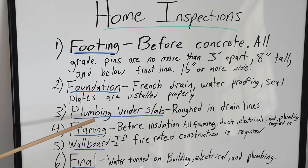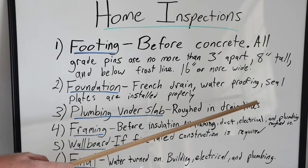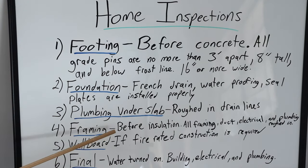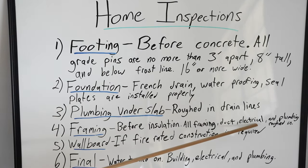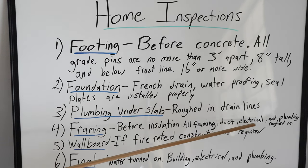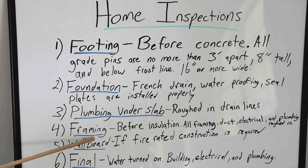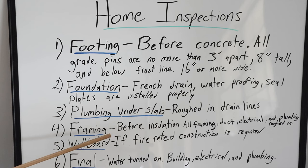After that, we have the framing inspection. This is done before insulation is installed, but all the framing, ductwork (HVAC), electrical, and plumbing all have to be roughed in and up to code. Trusses have to be braced properly, ductwork has to be properly sized, and the electrical panel box should be roughed in at this point because the inspector will call in to have the electrical turned on. All of that is covered in this one inspection. It's worth noting that if there's a framing issue after everything is already roughed in, it could be a nightmare to fix — but typically framing is never an issue.